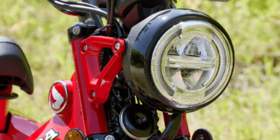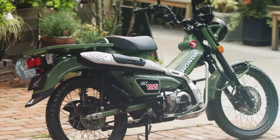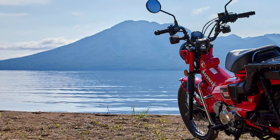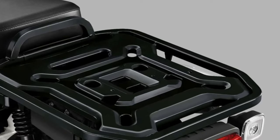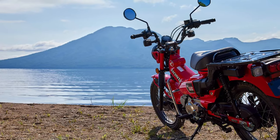The 2025 model features an upgraded suspension system, including telescopic front forks and a rear monoshock. These enhancements improve both ride comfort and handling, allowing the CT 125 to tackle rough terrains and urban roads with equal ease.